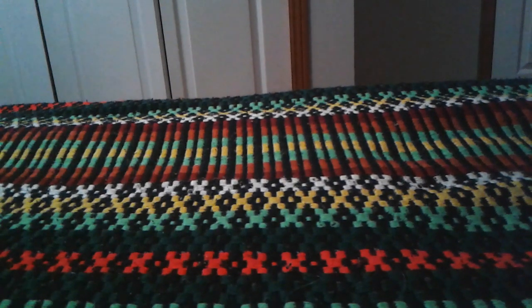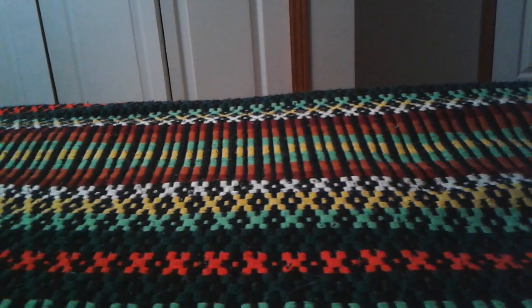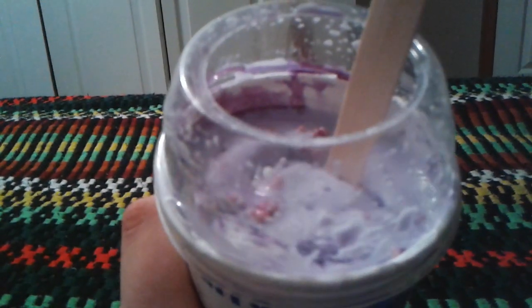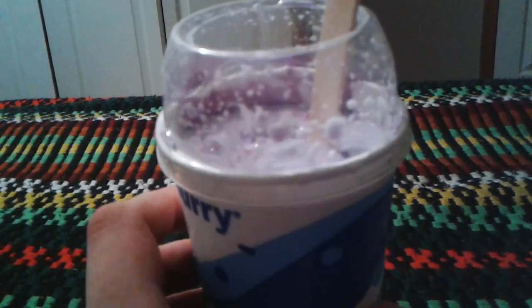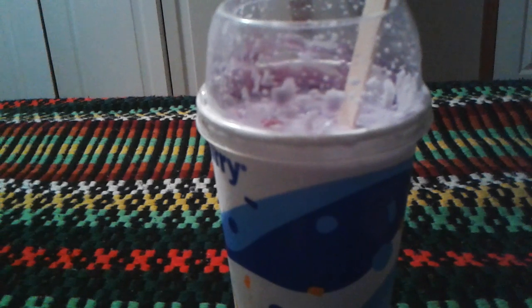Hey everyone, Ghost Nick here. It is August 1st, 2023 and it's 9:13 right now. Today I'm going to do a review on the McDonald's Squishmallow McFlurry. This came out today at McDonald's — that's why I said the date.